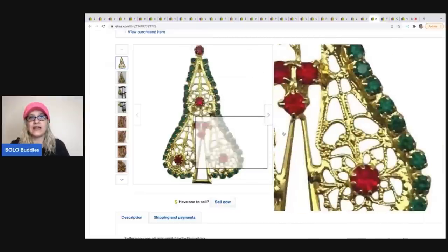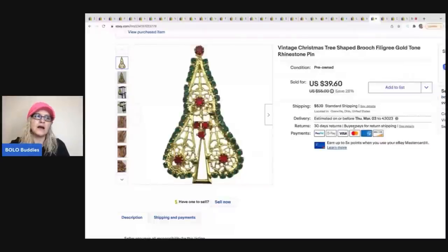Christmas tree brooches tend to do well no matter what they look like, signed or unsigned. Signed ones go for a little more. This one was just so unique that I priced it high. I'm far from a jewelry expert — I'm horrible at jewelry actually — but this one did well.